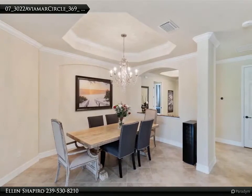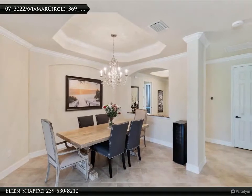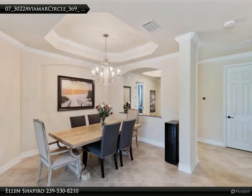The master suite boasts large walk-in closets and a master bath with dual sinks, soaking tub, and a walk-in shower. Guest suites are separated with privacy in mind.